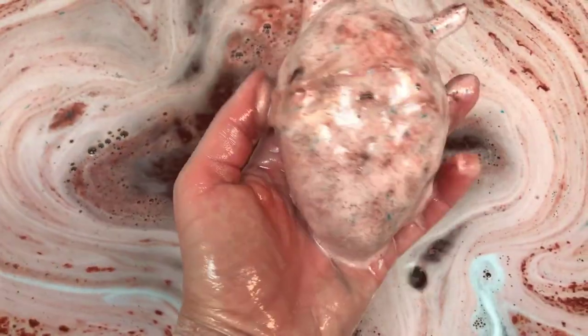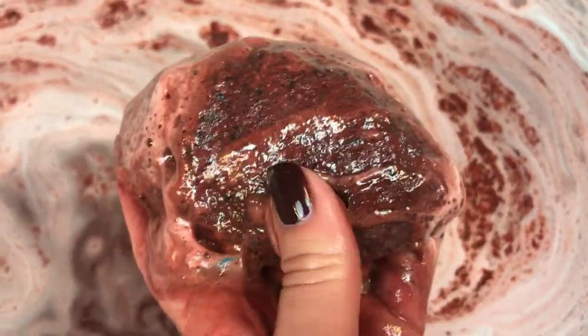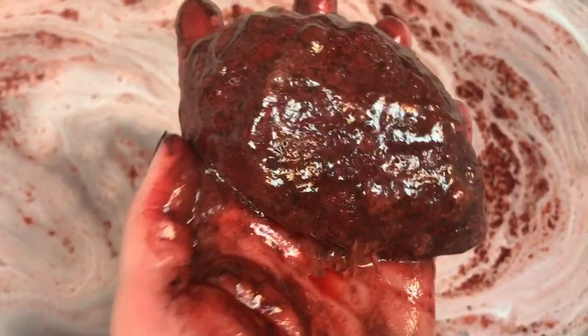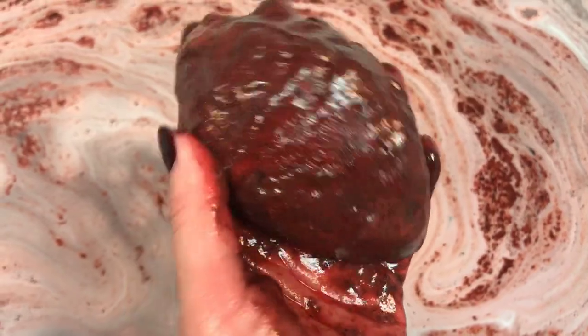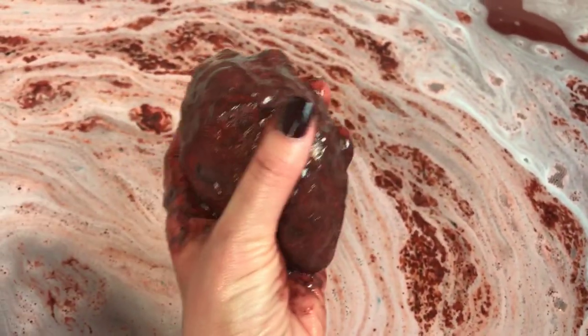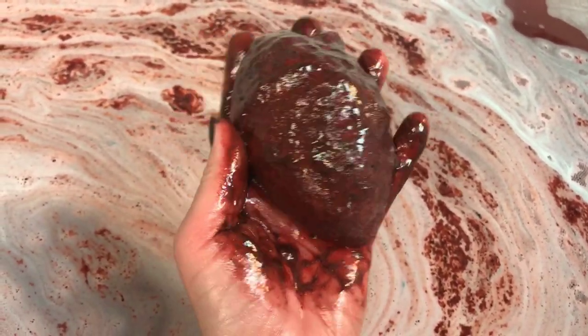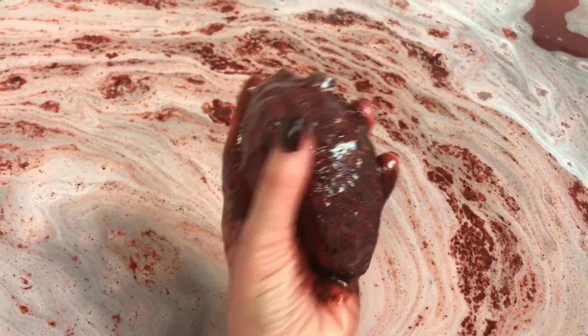Let me pop that little part off and look at it up close. That is pretty gross — it looks like an organ for sure. That color is just... it's pretty gross. I mean, it's awesome — it is what it's supposed to be, so that's cool. Too bad I broke the little valves off. It's a little disturbing, but cool at the same time. I mean, you know, it is Halloween.